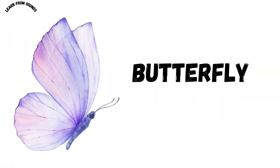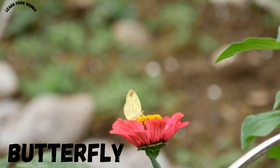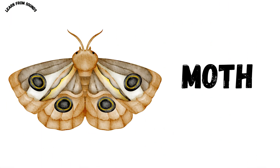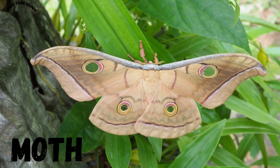This is a butterfly. Butterflies are colorful insects that fly from flower to flower. This is a moth. Moths look like butterflies but usually fly at night.